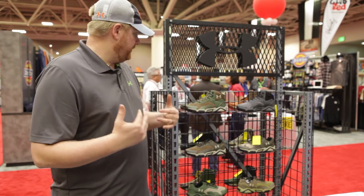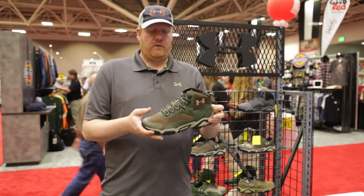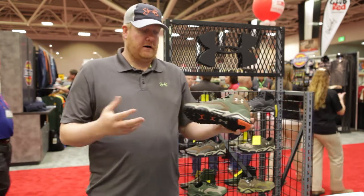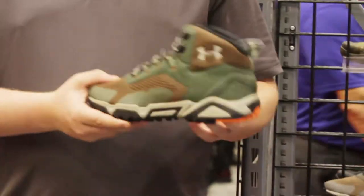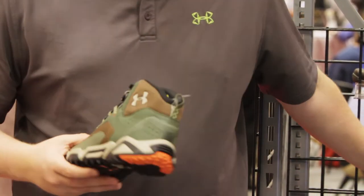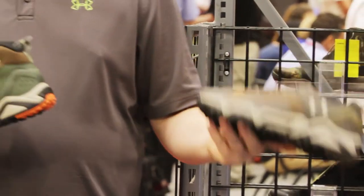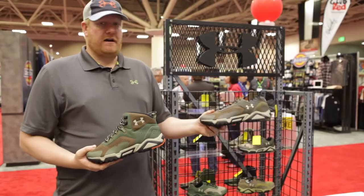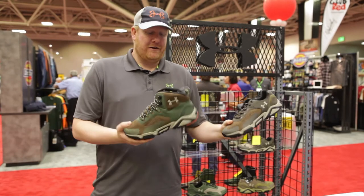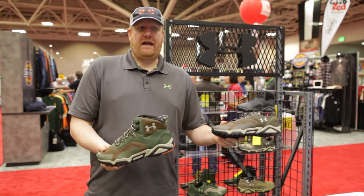Similarly, if the true performance aspect is not what a consumer is looking for, we also have the Breeze line, which is again an extremely lightweight shoe that we're bringing to the market. But it does lack the waterproof characteristics of the Tabor Ridge, so here you get a lower price point. It could be worn as a hiking shoe — probably not going to go walking across any creeks in it — but it's something that can also be worn from a casual lifestyle perspective.